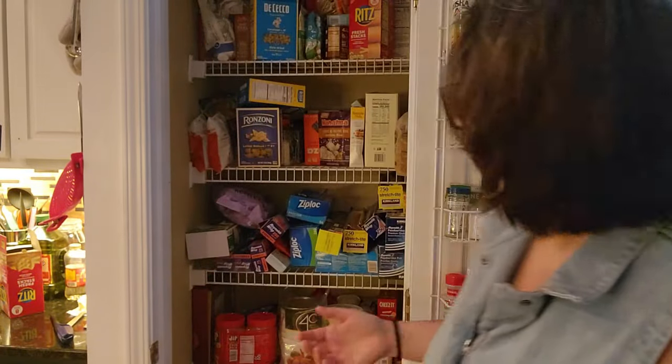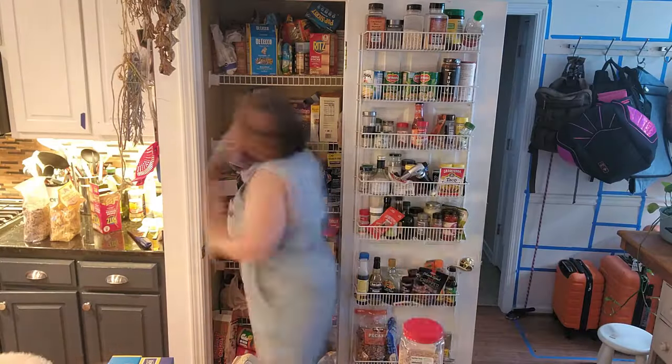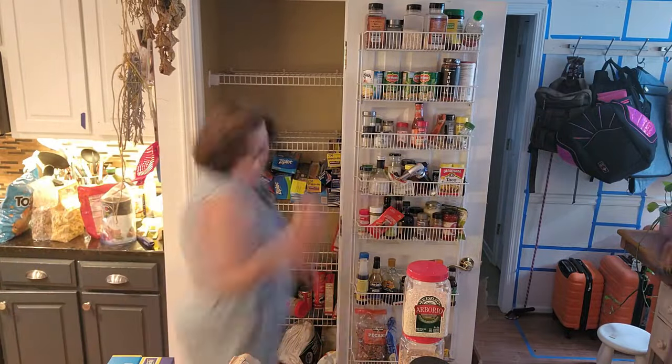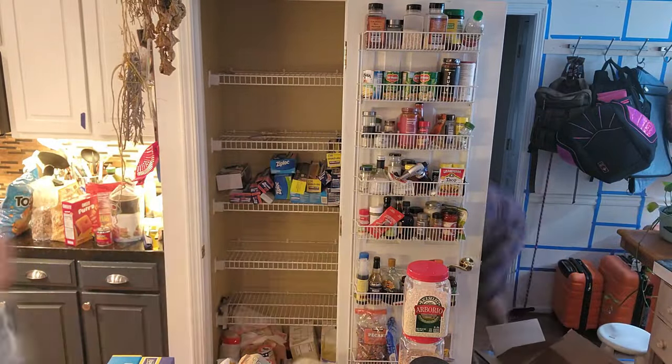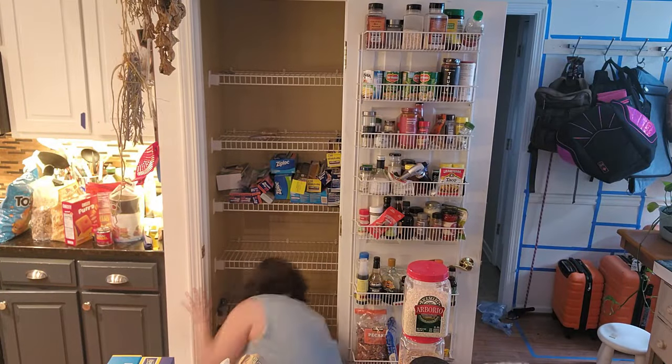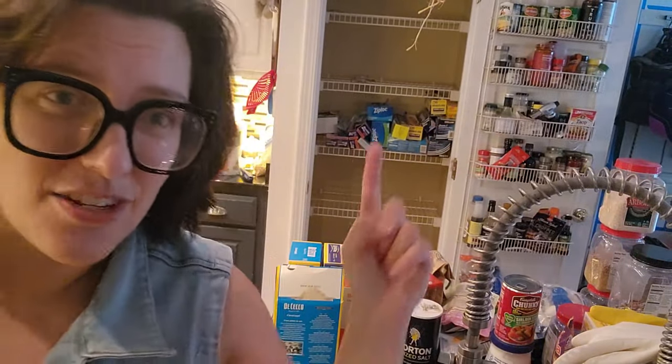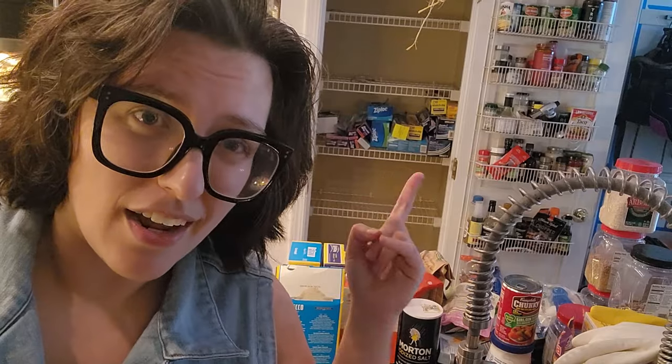So first we're going to take everything out of the pantry. Ready, set, hyperlapse! And there you go — kind of. You might have noticed I didn't take the stuff on the door. That's okay, we'll deal with that later — that's all my plastic wrap and that kind of thing, and that's not food. So today we're dealing with food. We're going to categorize.